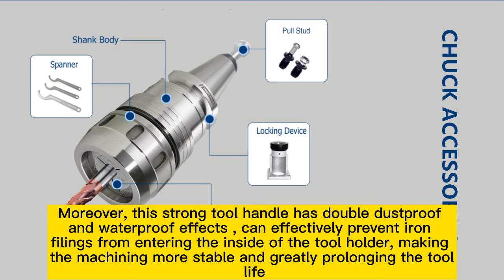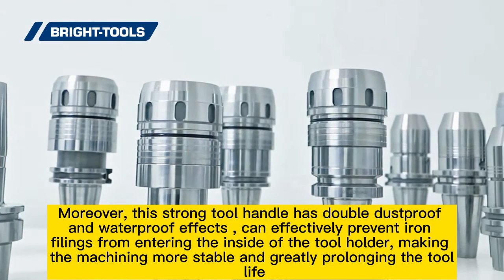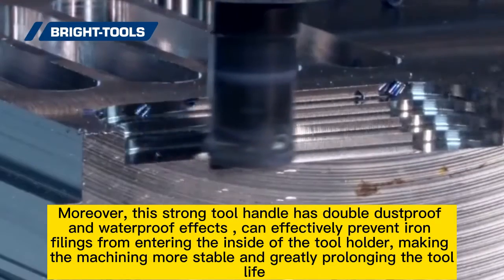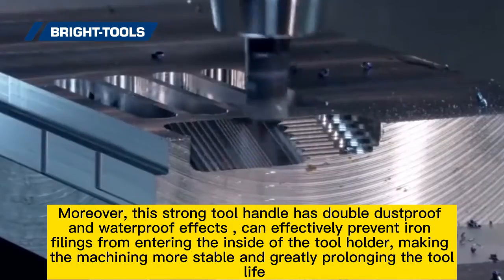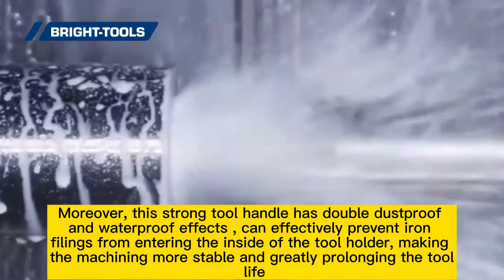Moreover, this strong tool handle has double dustproof and waterproof effects, and can effectively prevent iron filings from entering the inside of the tool holder, making the machining more stable and greatly prolonging the tool life.